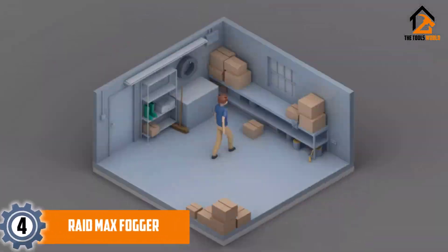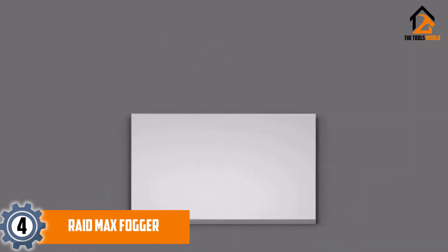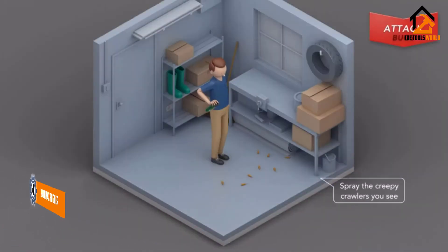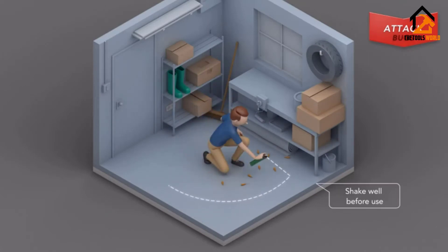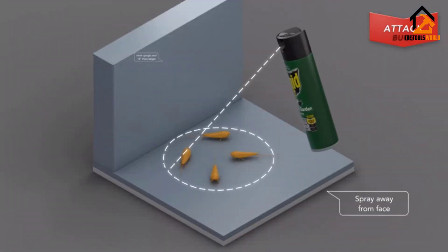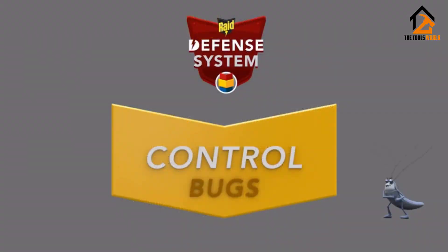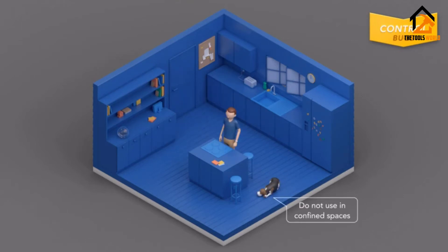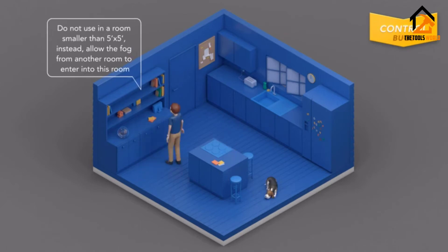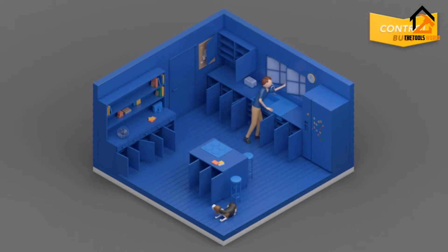Moving on at number 4, we have the Raid Max Fogger. This product is great if you have many different infestations at your home. The brand states that their Fogger can kill ants, carpet beetles, crickets, earwigs, fleas, flies, mosquitoes, pillbugs, moths, spiders, ticks, and more including roaches. If you have any pests in your home, they will continue coming back until you get a pesticide killer into all the smallest cracks and crevices of your home. Fogger products are excellent for doing this, although the material will get all over your belongings. Make sure you properly clean your rooms afterward.